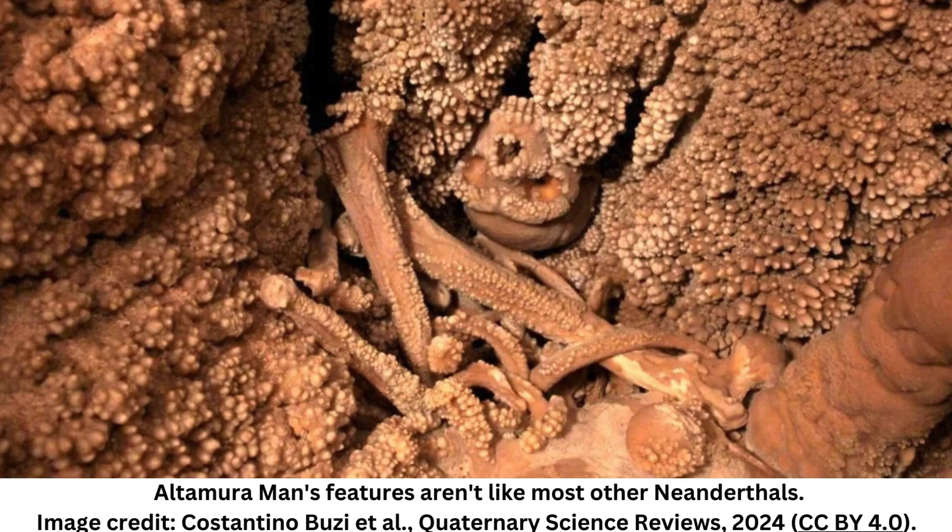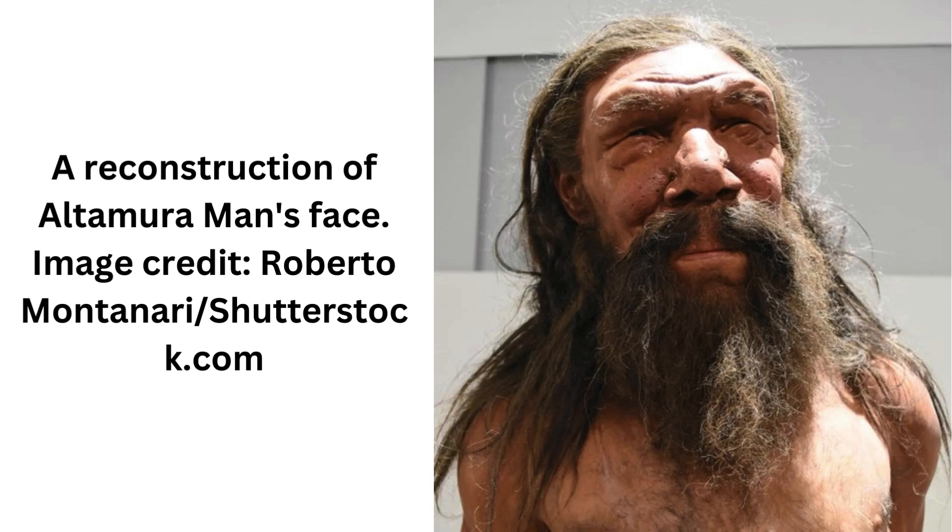To gain more information, the authors of the new study spent the following four years conducting research within the cave itself, using portable x-ray machines, high-resolution endoscopic cameras, and miniature laser scanners that could fit through tiny openings in the rock wall. The combined results revealed that Altamira man was a fully adult Neanderthal who suffered some rather common dental pathologies, leaving him with several teeth missing.